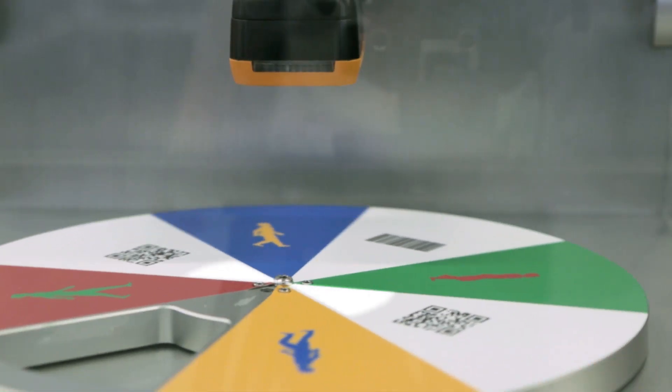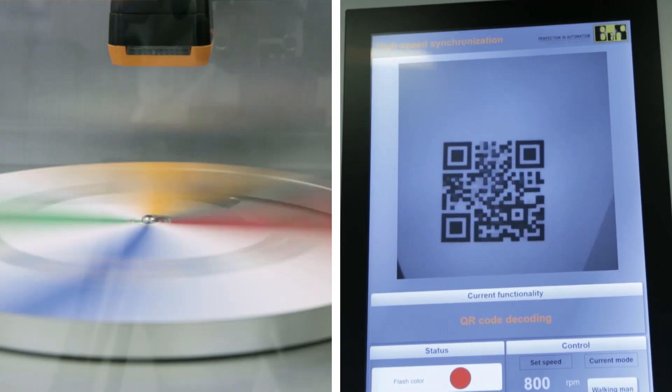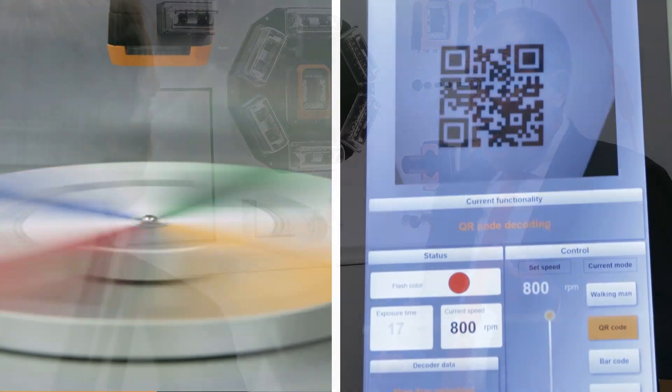Andreas, how fast can the BNR system go? There we have an interesting application in the wood industry where we have to detect a data matrix code at a speed of 126 miles per hour. Our precision of one microsecond was the key to success.